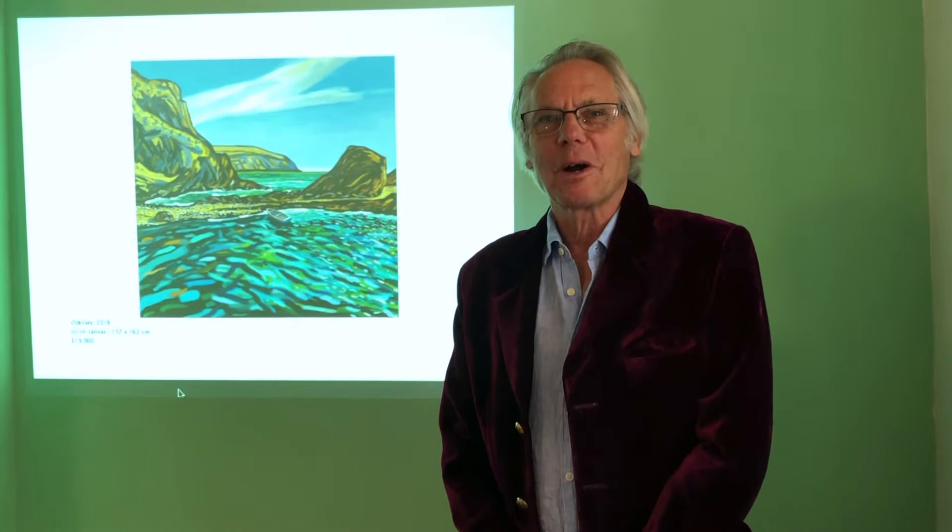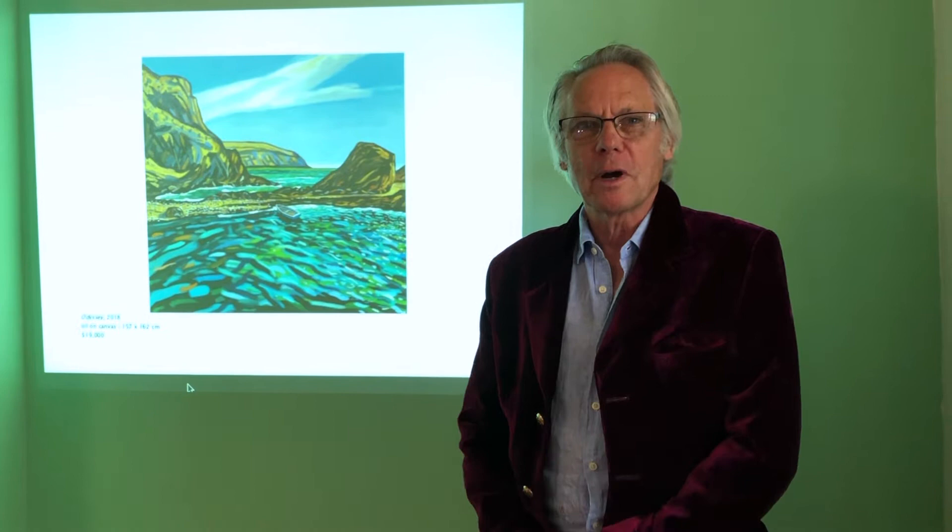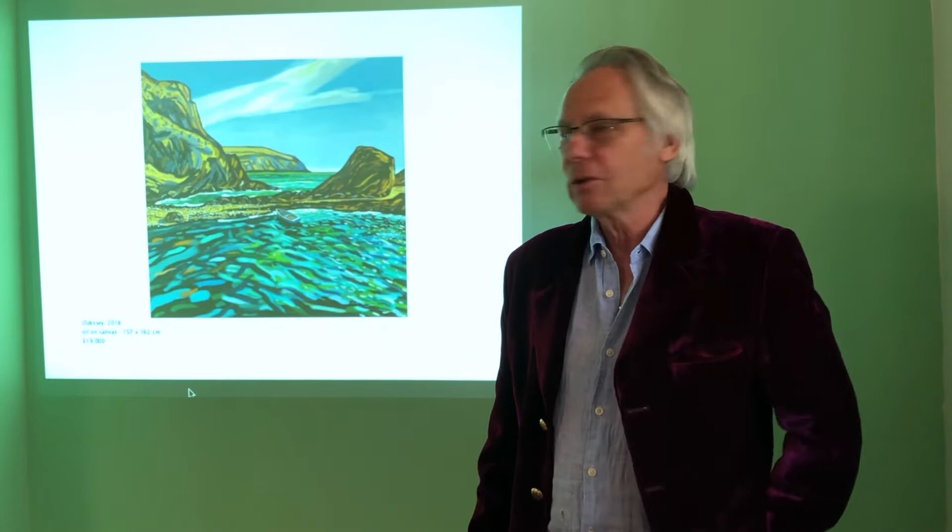Hello! I'm really glad that you've come to look at my exhibition, Odyssey, at Mitchell Fine Art Gallery, and I'd just like to walk you through some of the paintings. The show is called Odyssey,